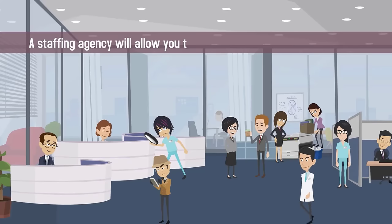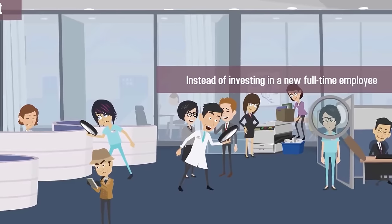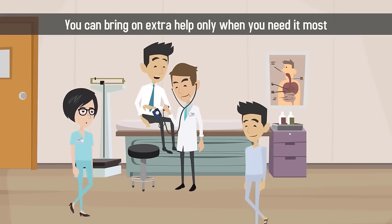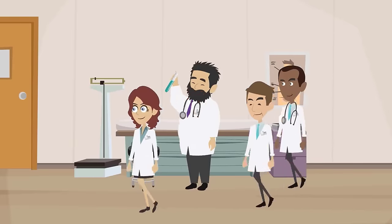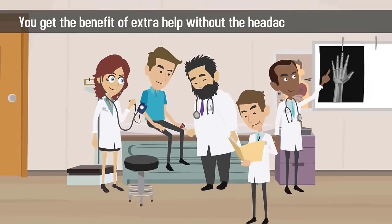A staffing agency will allow you to pick and choose the staff you want, when you want. Instead of investing in a new full-time employee, you can bring on extra help only when you need it most. A medical staffing agency vets their staff for you, guaranteeing each individual's experience and certifications. You get the benefit of extra help without the headache of headhunting.